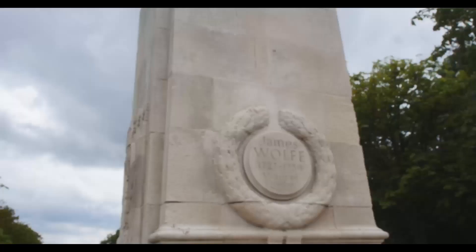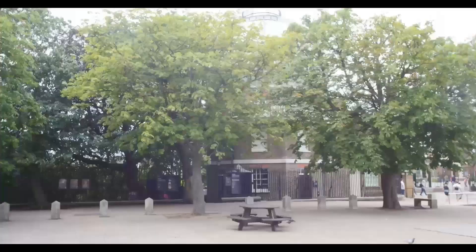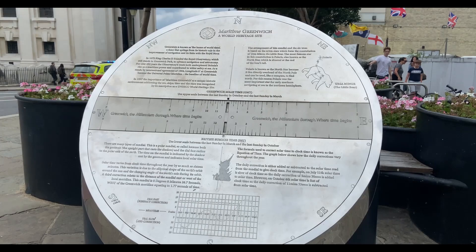Here we are at the Royal Observatory, situated in Greenwich Park. It's the home of the Meridian Line — we're at zero degrees longitude. Wills is jumping between east and west! But you know what Greenwich is most famous for — Greenwich Mean Time. The observatory sits right at the reference point for world timekeeping.